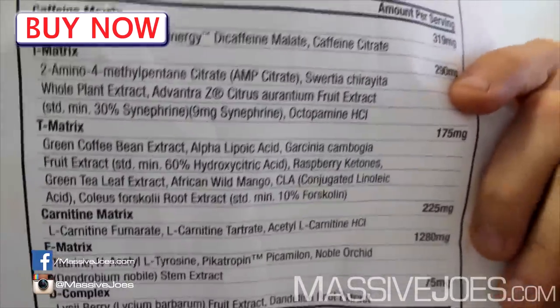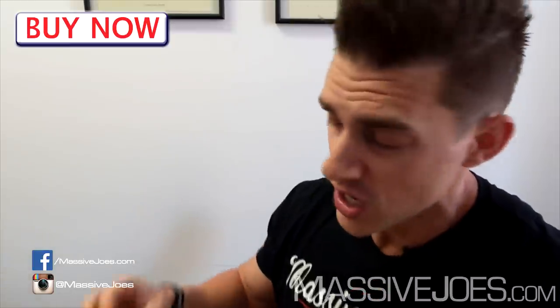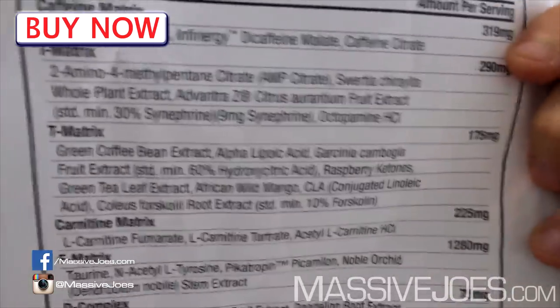After your AMP citrate, you've then got Swertia chirayita, which is actually an appetite stimulant. I was pretty impressed to see this from my brothers at ProSupps. Most fat burners will have appetite suppressants, which I'm not a big fan of for two reasons: first, when you're trying to lose body fat you need to eat more frequently to increase your metabolic rate through meal timing. Second, stimulants are generally appetite suppressants themselves, so why would you stack appetite suppressants on top of stimulants? Bravo, ProSupps.